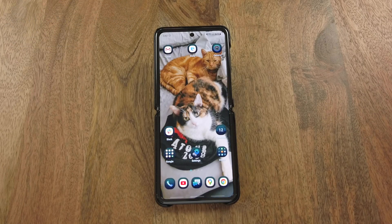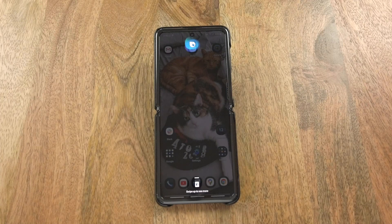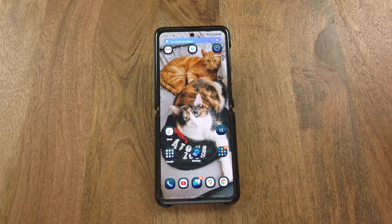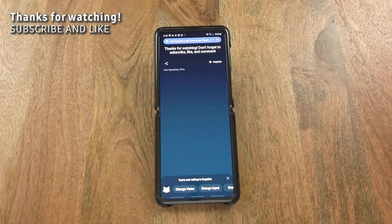So there you go, that was just a small sample of what Bixby can do. And just to wrap things up as usual — I'm done recording. Do Not Disturb is now off. Thanks for watching, don't forget to subscribe, like, and comment. That was a quick command. To learn how to do this, check out the video in the top left corner.